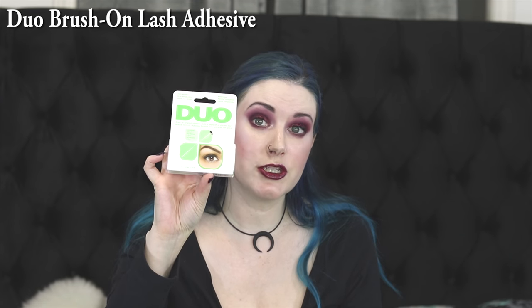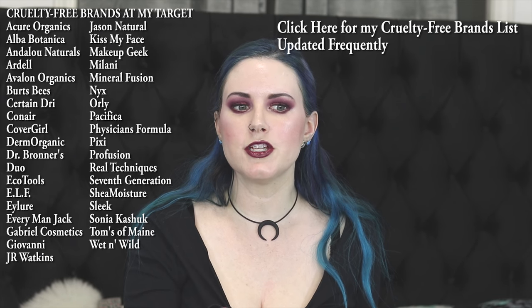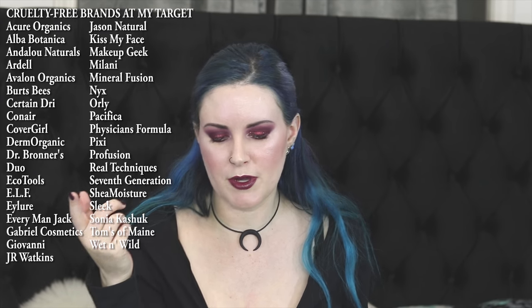I bought Duo Lash Glue because I was almost out of mine. Then I bought some Pacifica Cactus Water makeup removing wipes, which I use whenever I swatch. That's everything I hauled from Target. Oh, and there was one more product — a new Wet n Wild blush called Purple Haze. It's one of their ombre blushes and I really love their ombre blushes.